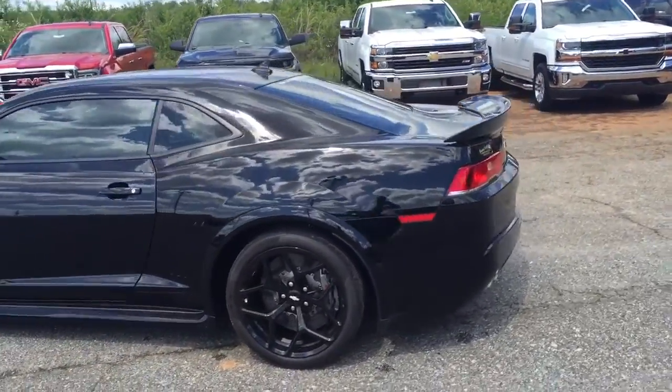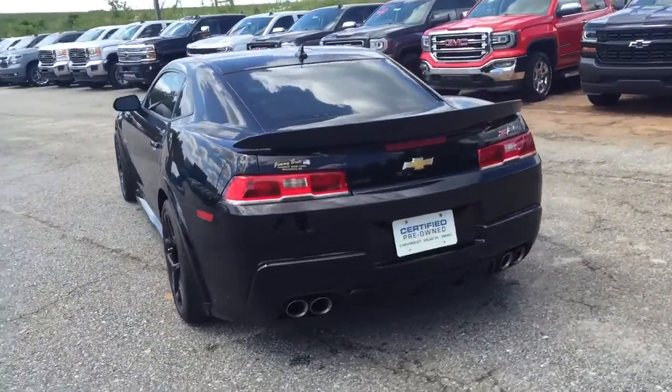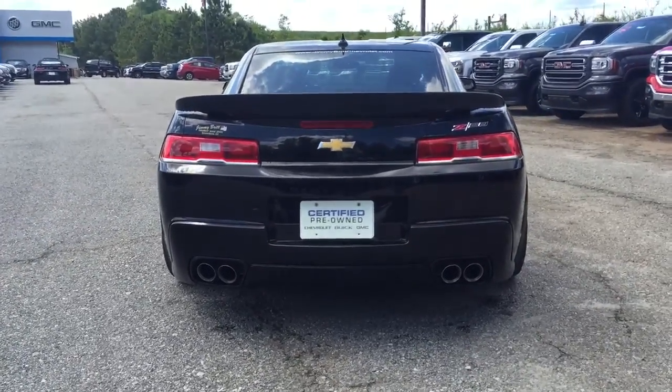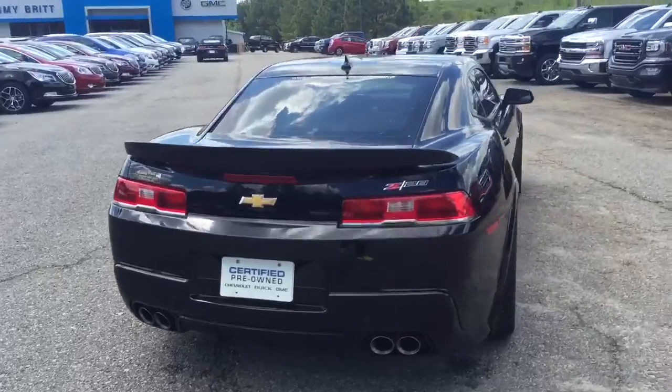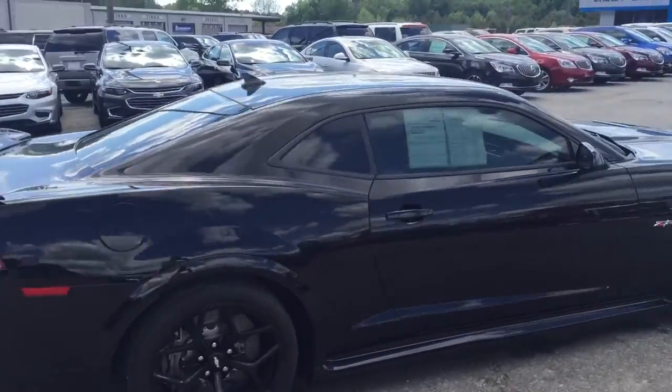This thing has, I think, 3,300 miles exactly — I'll get inside and show you. There's that Z28 wing. And that Z28 dual exhaust. Every time we start it up, people turn their heads and ask, 'What is that?'